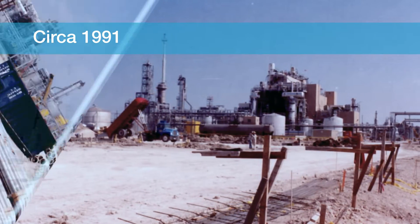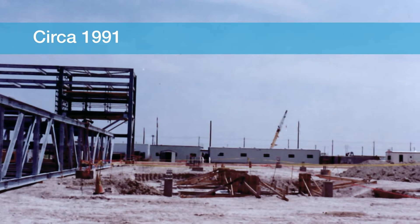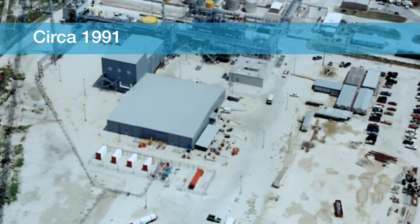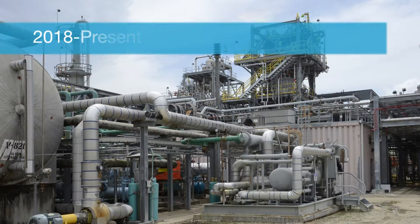I've supported this process from the pilot plant through the commercial design and now currently the production unit. From designing our first lab to implementing the unique process we have here today, my role as senior engineer has helped to keep us ahead of the competition.